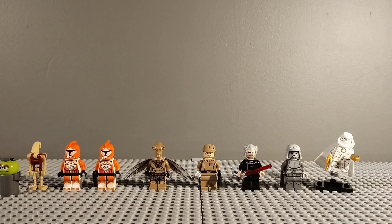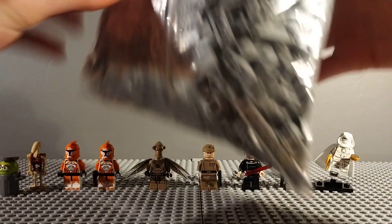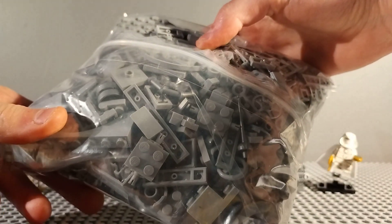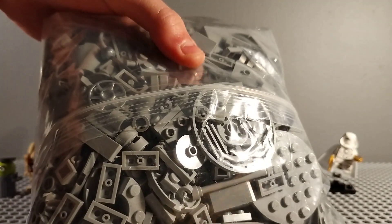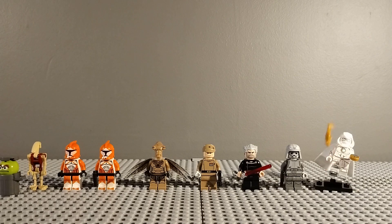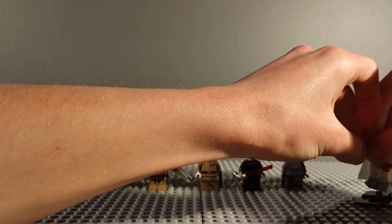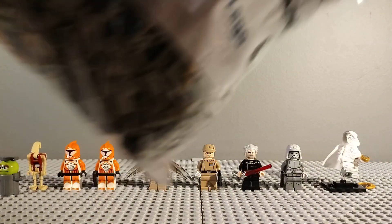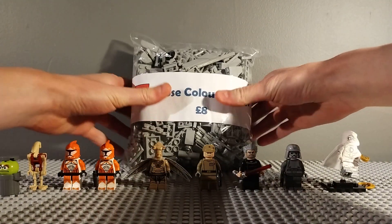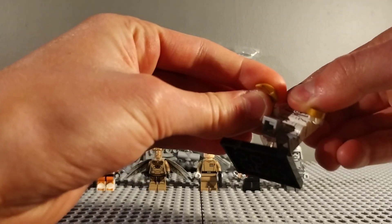I also got this big bag of grey bricks for £8. It's just got lots of different grey bricks and I think this will be very useful for detailing my MOCs, and just to add to my collection to make more MOCs and make them more detailed and better. I think that was worth £8 and it will be useful in the future.